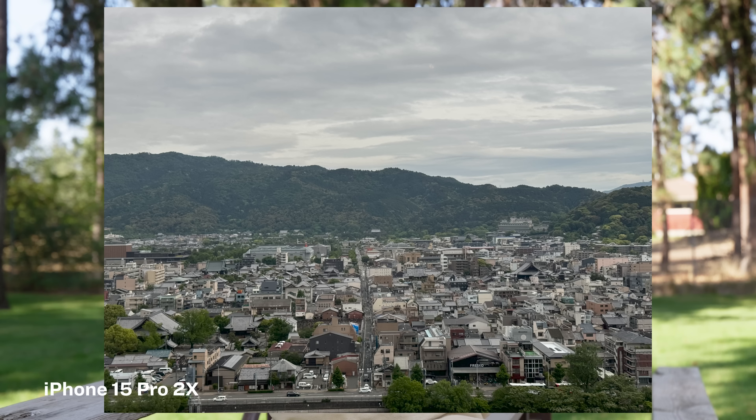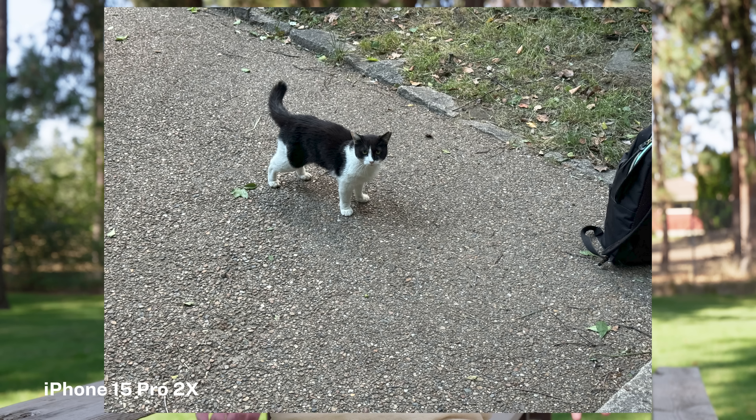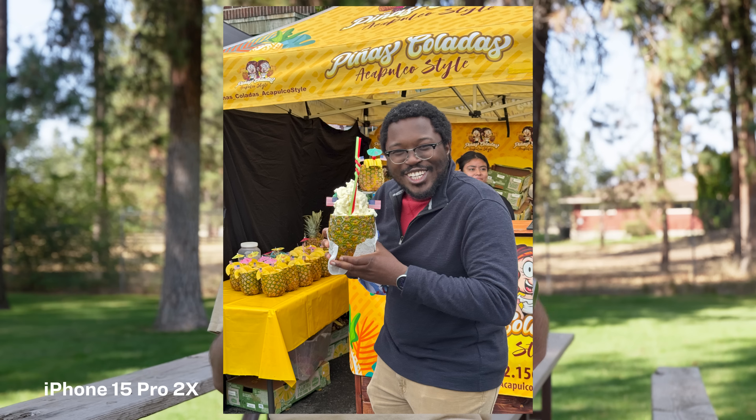You are giving up something for that extra reach, no matter how hard the phone companies try to make you believe otherwise. That's not to say you shouldn't do it — I have an iPhone 15 Pro and I use that 2x button all the time, because sometimes I just want to try a framing and can't be bothered to crop after the fact. There's absolutely a time and place for these modes. I just want to make sure people are properly informed about what they are, rather than misled by marketing.